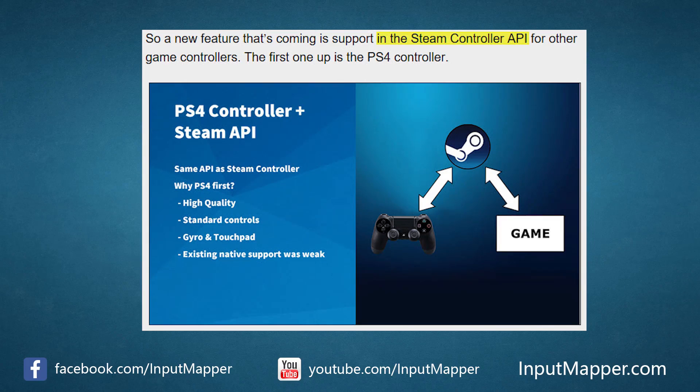What this is all stemming from was Sony's recent developer conference where they announced that a new feature is coming in their Steam API to support other controllers. The first controller being the Sony DualShock 4. They said during their conference that the features are coming in their support for the DualShock 4 in the Steam controller API.